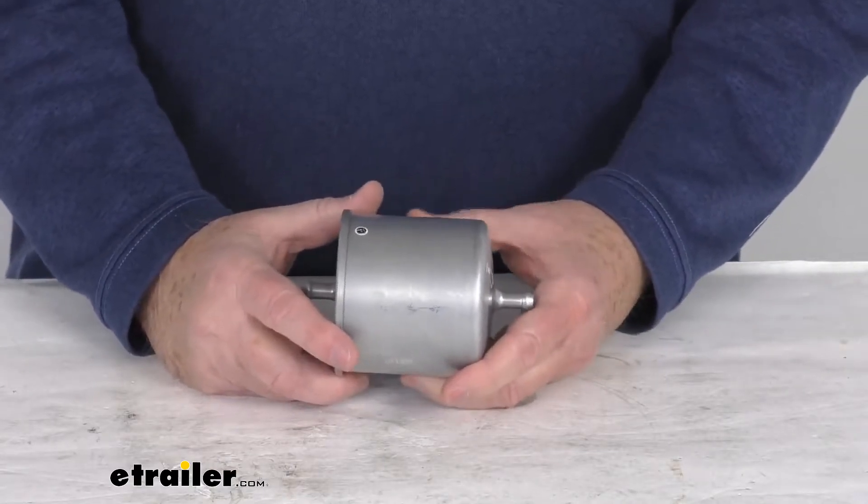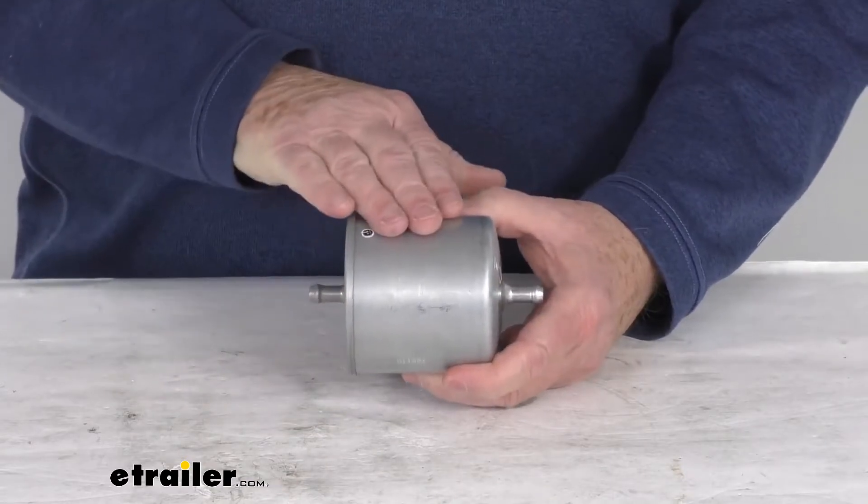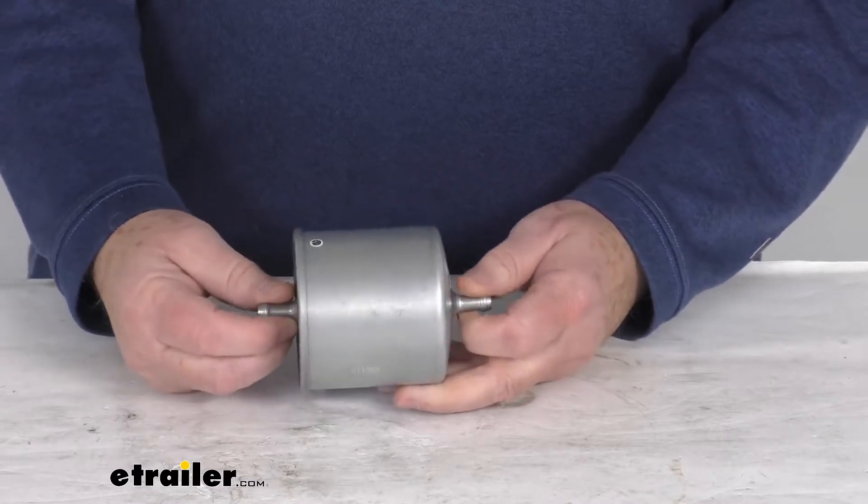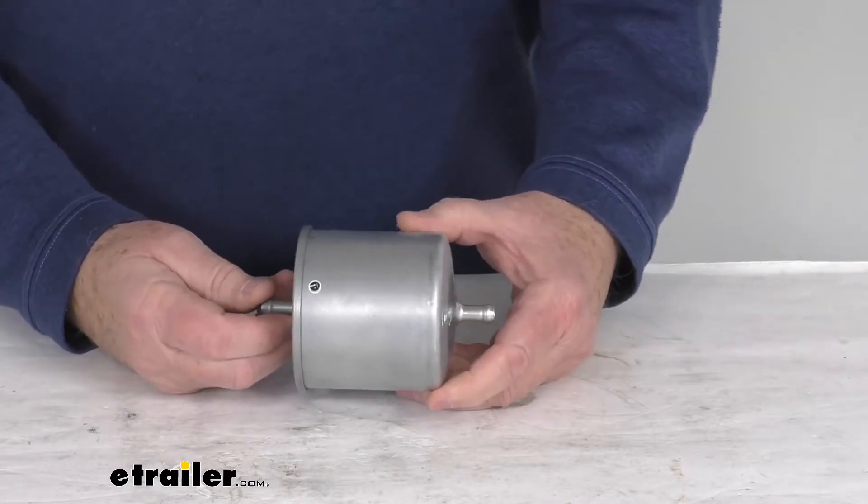Because it fits so many different vehicles, I recommend you go to our website and use the fit guide — put in your year and model vehicle, and it'll show you if this will work for your application. This is a custom fit fuel filter.